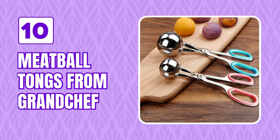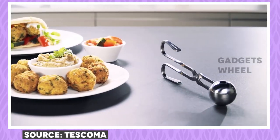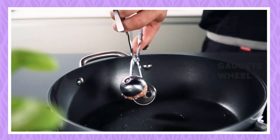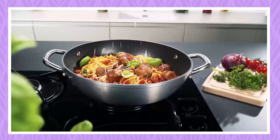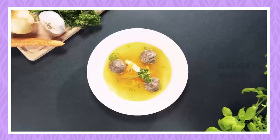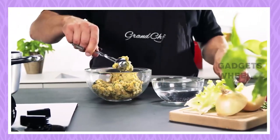Number 10: Meatball Tongs from Grand Chef. Making evenly-sized meatballs can be a challenge, but here is the solution. You can professionally make meatballs with this intelligent yet straightforward kitchen gadget. It fits into your fingers like scissors, is made of stainless steel, and is built to last. It has a strong hinge which helps grab stuff into its two cups, converting minced meat or vegetables into a perfect, even round shape. It's easy to clean and dishwasher friendly.